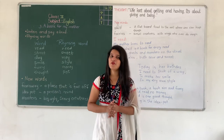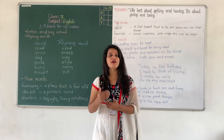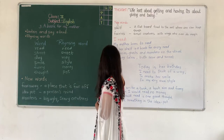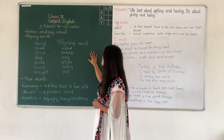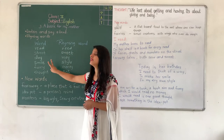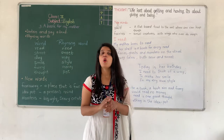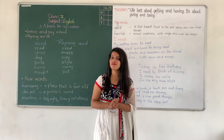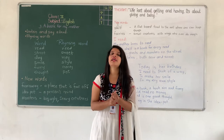Before moving towards the poem — it is a short poem — first of all let us see our first point, that is Rhyming Words. Our first point is Rhyming Words. Now here some words are written and the word that rhymes with the given word is also mentioned. Now what do you mean by rhyming words?